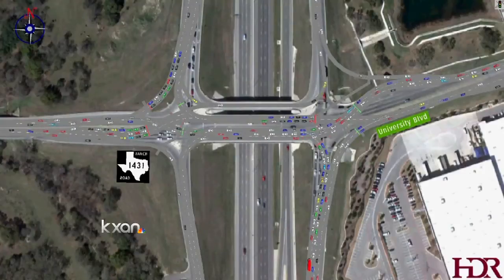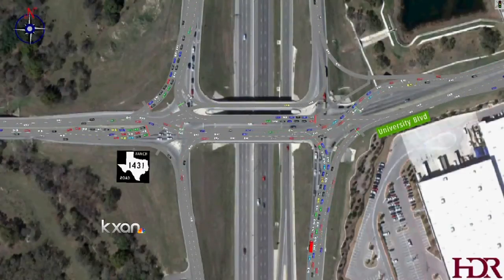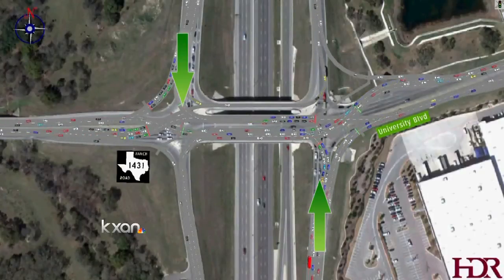The unique design would have cars cross over to the opposite side, which may be odd for drivers at first. People would get used to it — I think there would be a few people that wouldn't, but I'm very open-minded and I love the idea. We believe it will reduce the congestion and reduce the delays by about 75 percent.